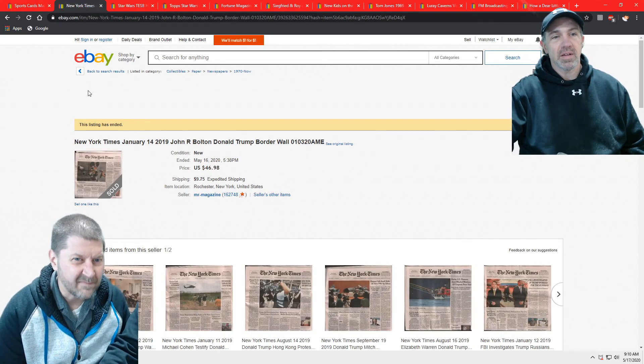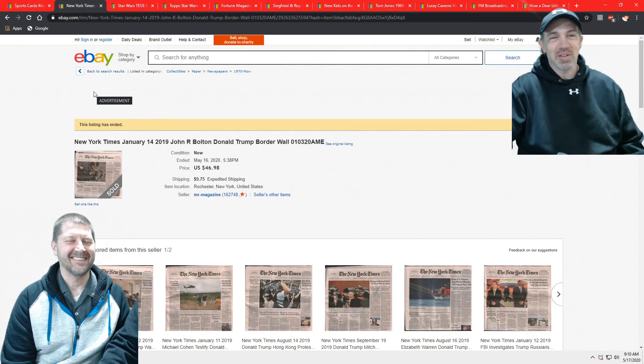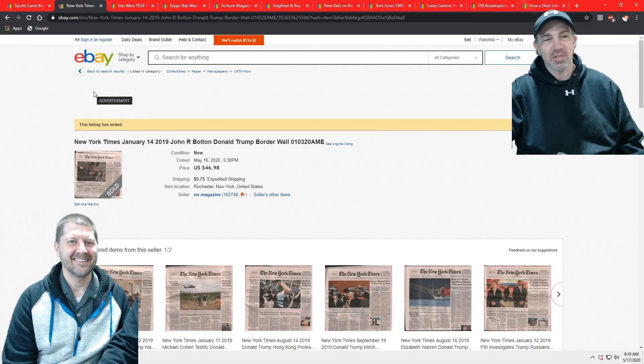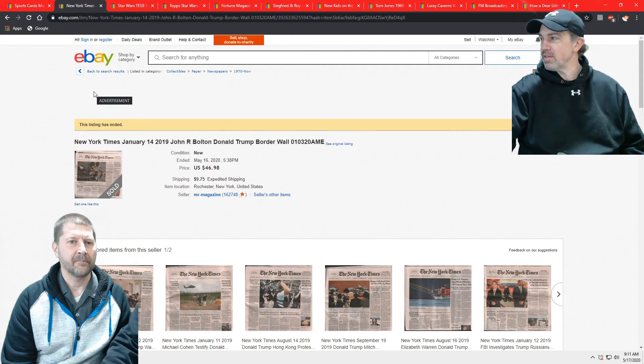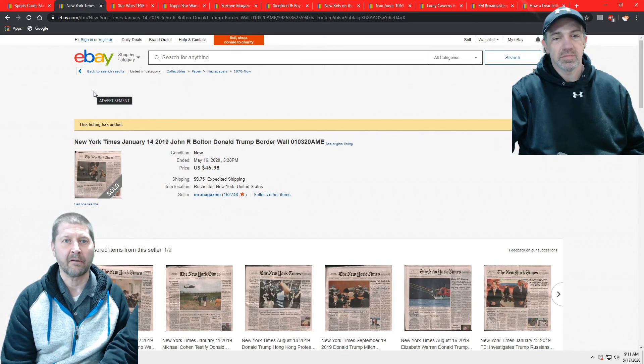Next up, I have a New York Times from January 14, 2019 — Donald Trump, Border Wall, et cetera. I got $20 on it; I was asking around $40-something. It's an interesting idea to be doing that, especially with everything going on with the coronavirus — I'd certainly expect those would be selling, or if not now, in a few years. It's just over a year old and people still want to read about it. These are crazy times and people want to buy it for history.